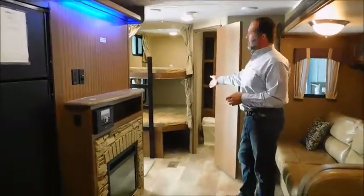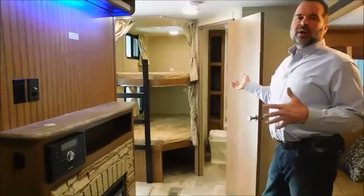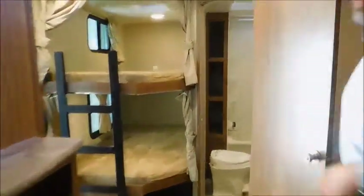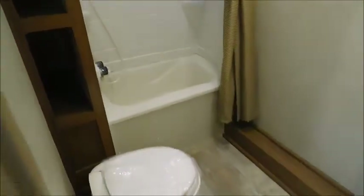These bunk beds are actually big enough that two adults can sleep on each one, so if you have another couple that wants to come with you and you've got a bunch of kids, you can still sleep everybody in this coach. The bathroom is big — if you're sitting on the toilet, your knees aren't in the cabinets. You have room to get out of the shower and actually get dressed, there are places for your towels, and the sink is big enough for somebody to shave or wash their hands. It's really well thought out.